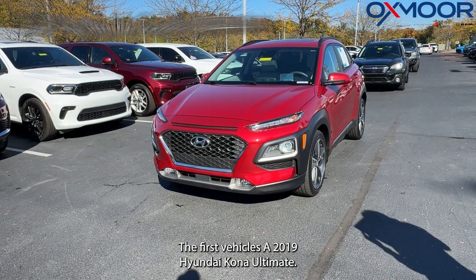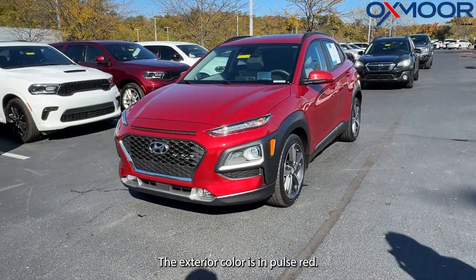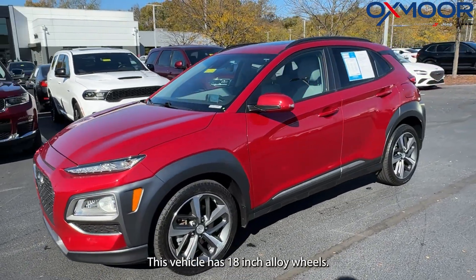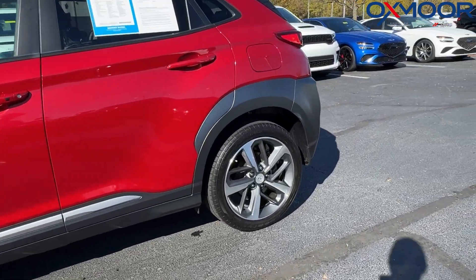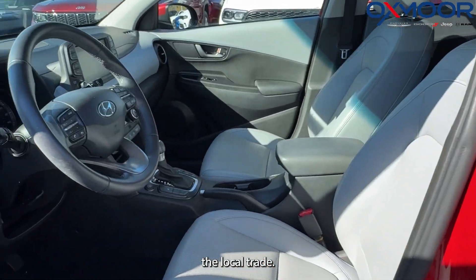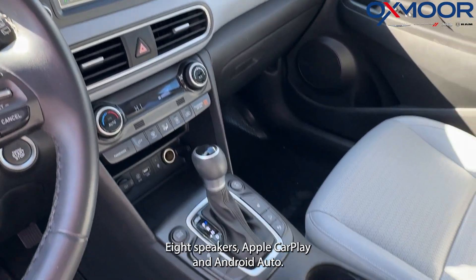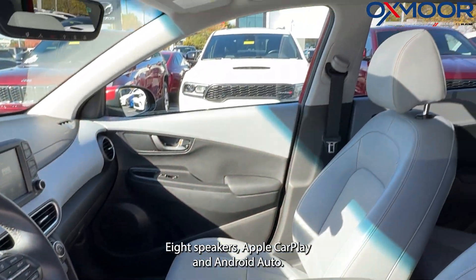The first vehicle is a 2019 Hyundai Kona Ultimate. The exterior color is in pulse red. This vehicle has 18-inch alloy wheels. There's a clean Carfax. It's a local trade, one previous owner. We're going to have a push-button start, eight speakers, Apple CarPlay, and Android Auto.